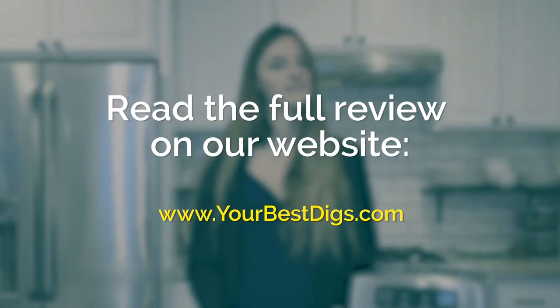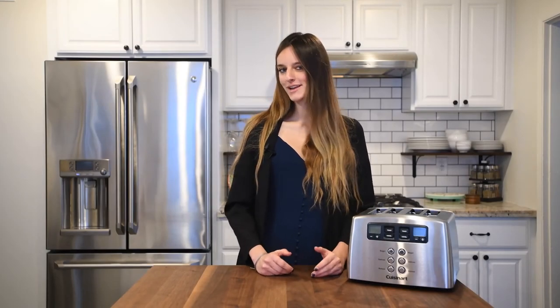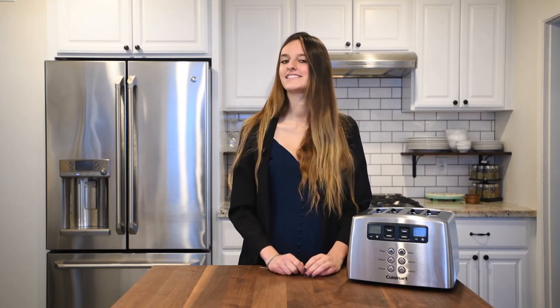If you want to know how the other toasters in our tests compared to our top two, you can check out our full blog post at yourbestdigs.com. Thanks for watching! If you liked the video, please subscribe, sign up for our email list, and we'll see you next time on Your Best Digs.